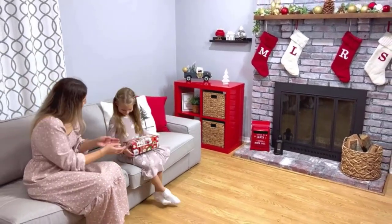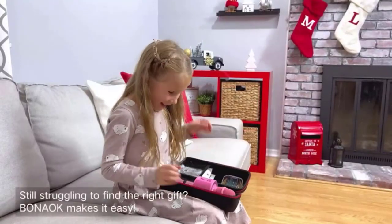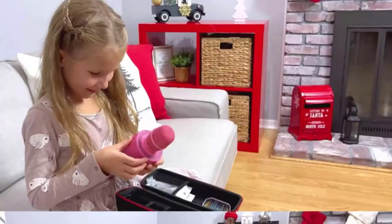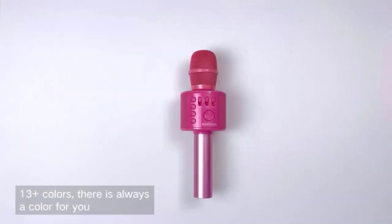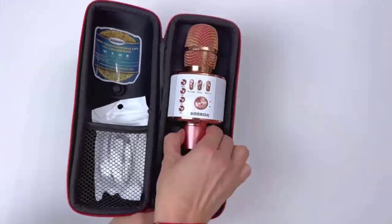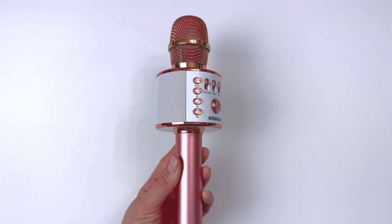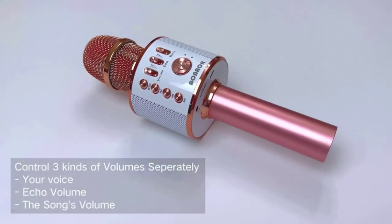The karaoke mic's superb shape fits your hand perfectly and makes you feel more relaxed. Additionally, the high quality Bluetooth module already included in the device can be used as a wireless speaker, MP3 player, and recorder that works with a variety of singing programs.